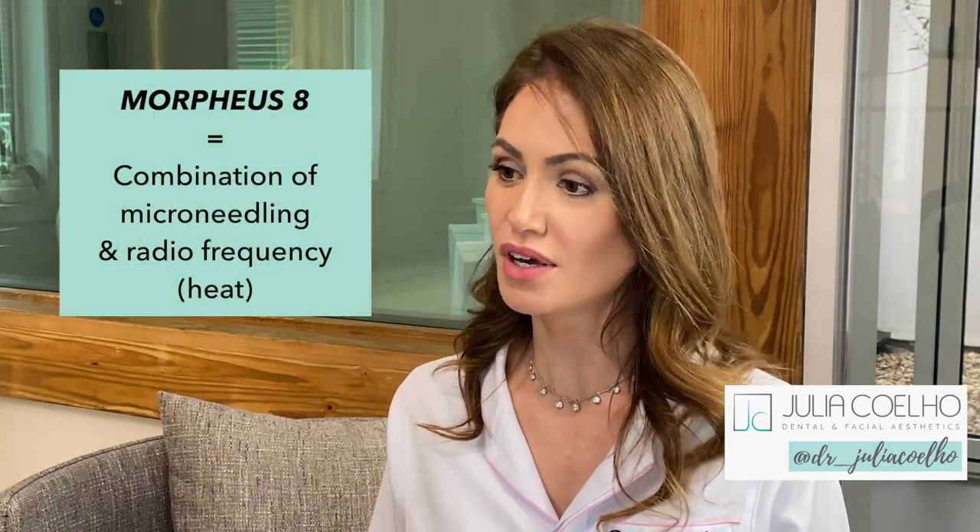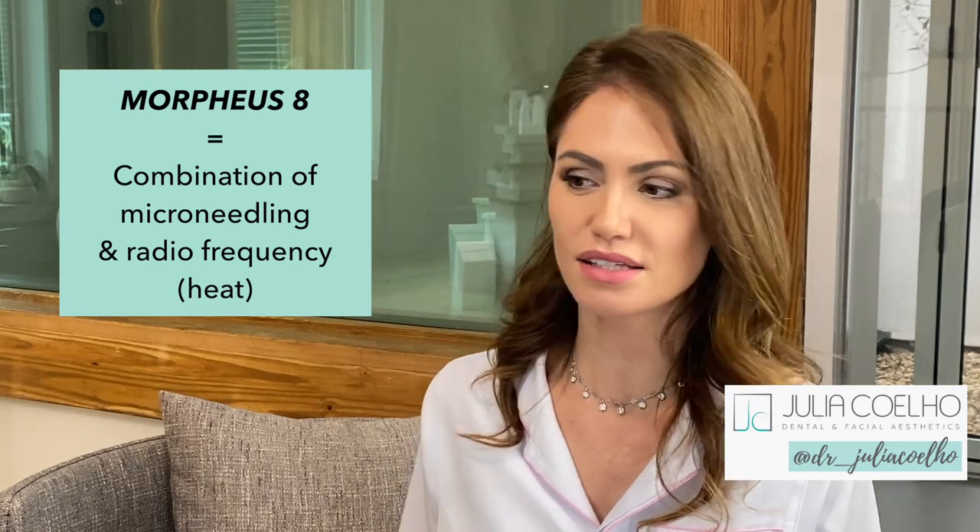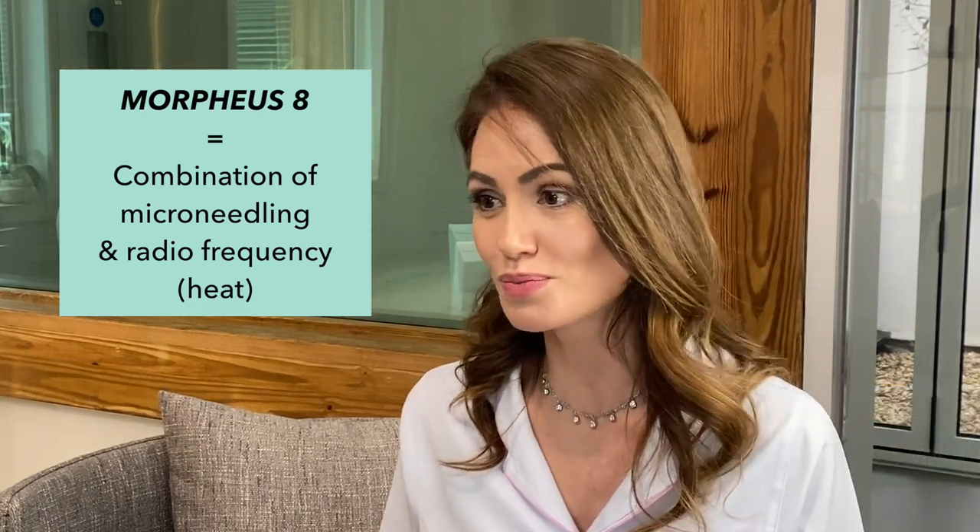Morpheus 8 is a treatment that combines two different techniques: microneedling and radiofrequency. Microneedling has existed in the industry for many years — you've probably heard about the dermal roller. The difference is that with a dermal roller, you've got one depth only. Here, we can tailor the depth according to the area we're treating.